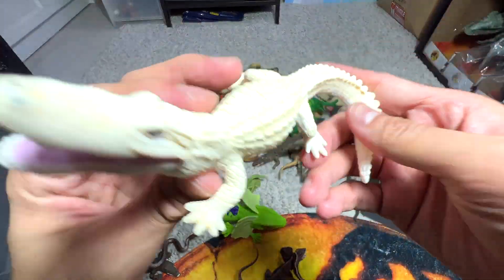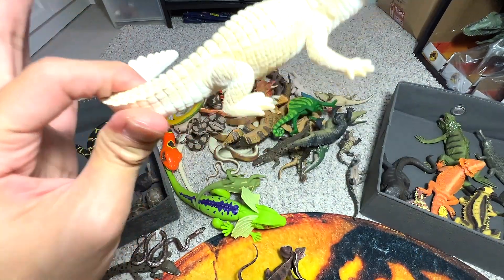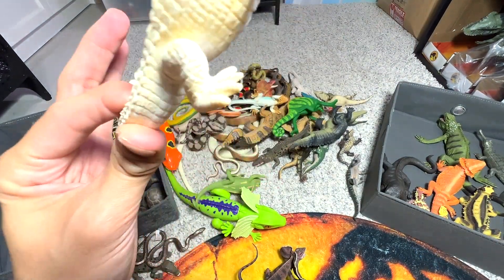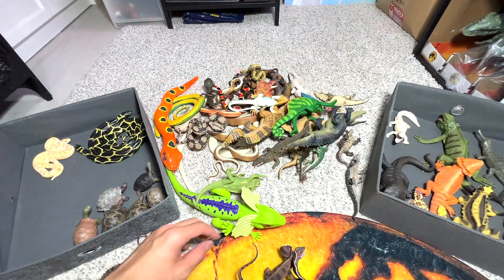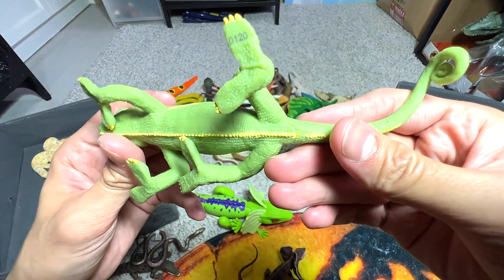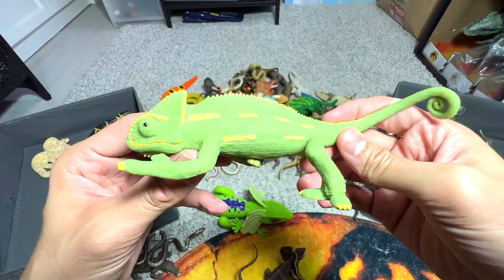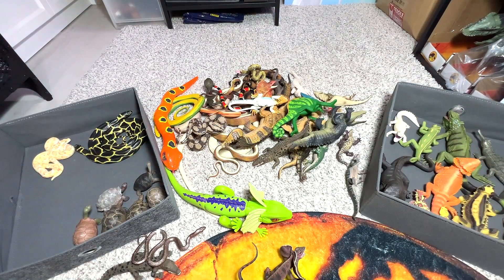So we have a white alligator right here. Okay, it is actually not an albino — it's a leucistic alligator. And here we have a chameleon, a veiled chameleon. I'm going to put this one close to the iguana.